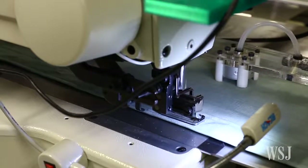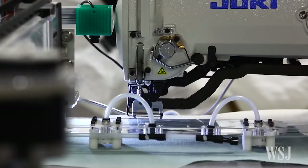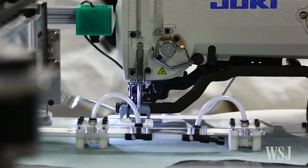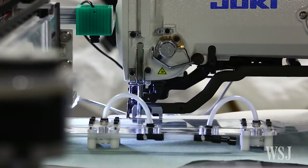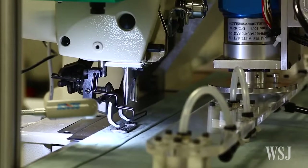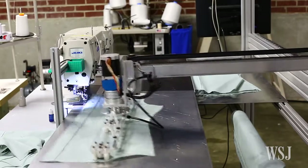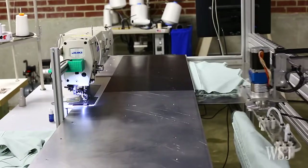It feeds the shirt under a sewing machine that specializes in buttonhole fronts. A second camera, closer to the sewing head, makes fine-tune adjustments and compensations for shifts and movement of the fabric to sew the perfect buttonhole. Then it drops it off into a bin.